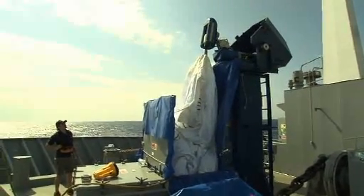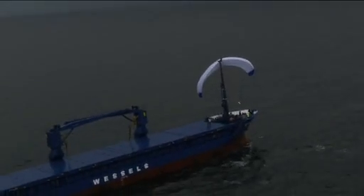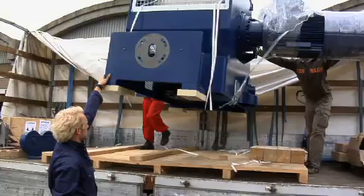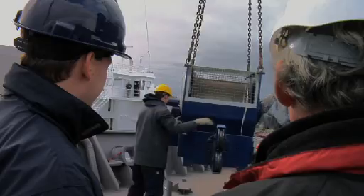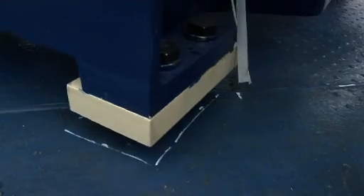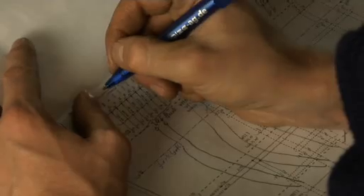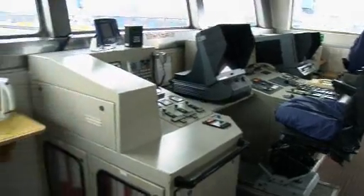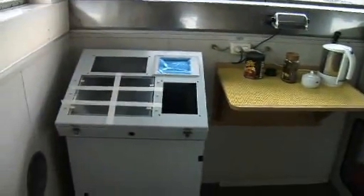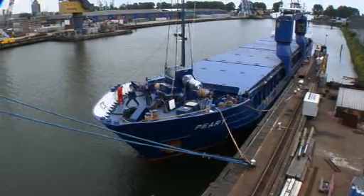SkySails propulsion is so compact and universal that it can be installed or retrofitted on most ocean-going cargo ships. The vast majority of SkySails system components — the winch and the SkySails Arrangement Module — are installed on the forecastle, where the system is connected to the ship's electrical and/or hydraulic system. Installation can be made at any port that has a crane system, without the ship having to be placed in dry dock.